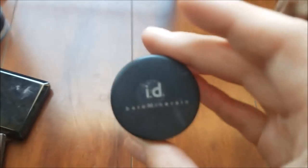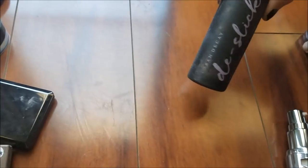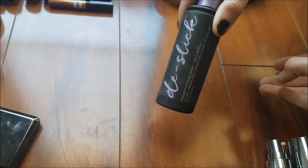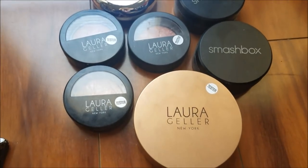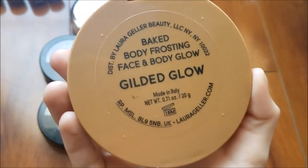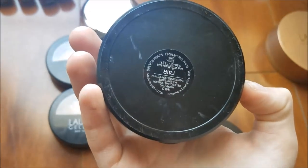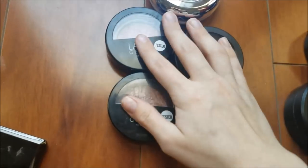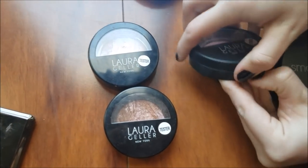This which I'm pretty sure is an eyeshadow. And then we have this Urban Decay De-Slick makeup setting spray which is completely full. And then we have this highlighter, two Smashbox powders, and three Laura Geller blushes which they did scrape but there's still a lot of product in there.